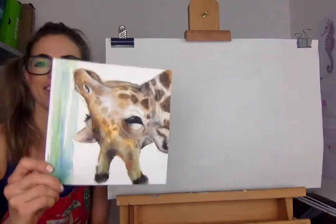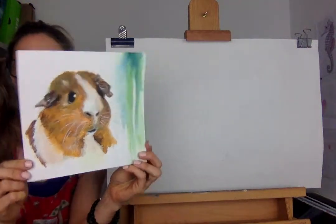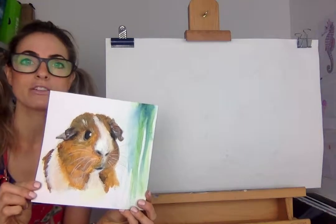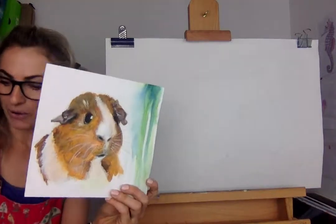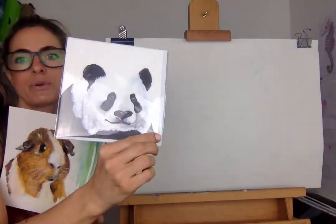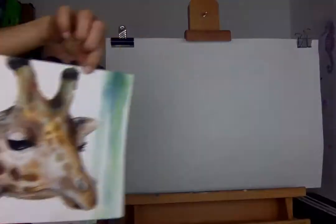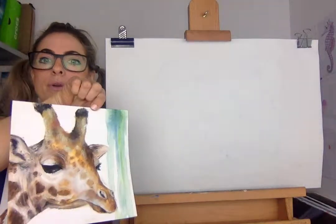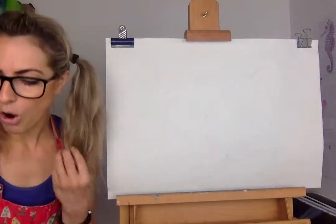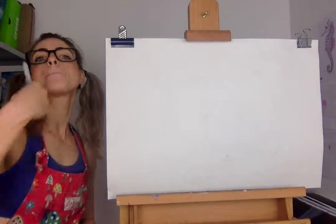This is my guinea pig. That's pretty interesting. I wanted to show you the guinea pig because I can't find the picture of the panda that I did. All I've got of the panda is my greeting card, which everyone loves, which is awesome. This is my giraffe — I love my giraffe. So we're going to start off now. Pencil, paper, panda.